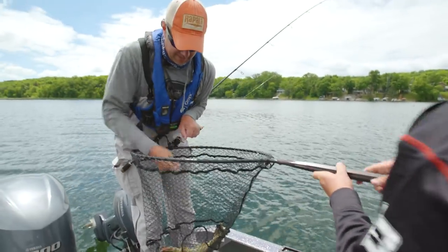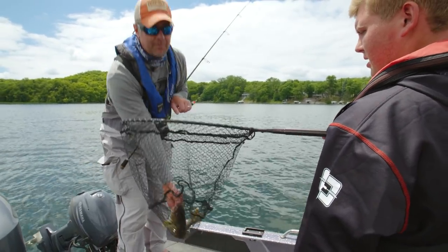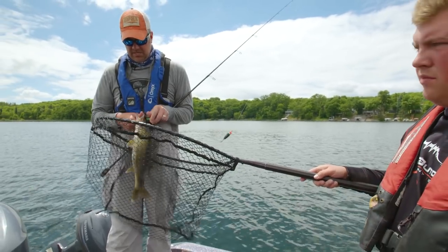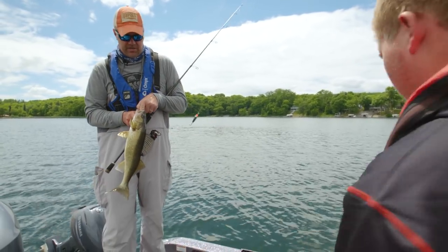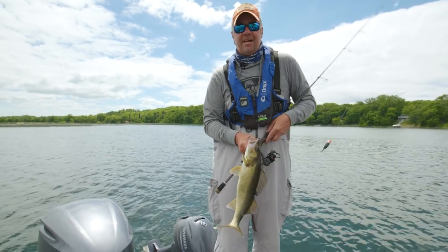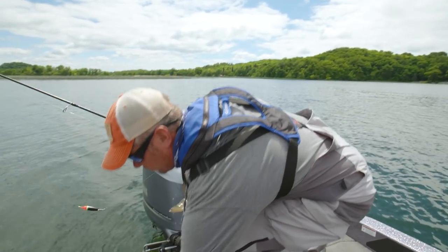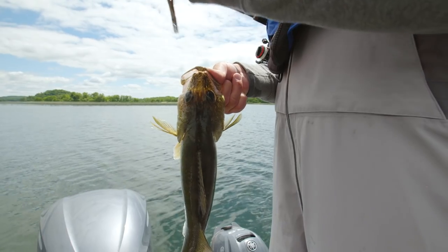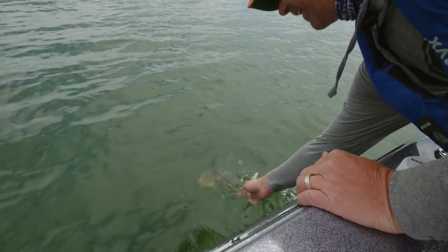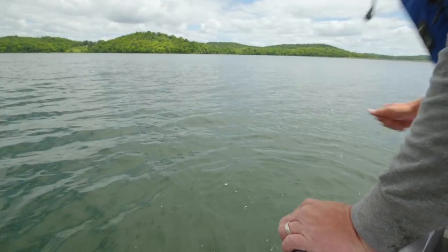When we're done looking at this fish, take a look at the electronics. When we talk about being off the edge of the weed line, you can look down at the fish finder and see there's no structure under the boat. But when we swing from side to side, we start to hit the edges of that coontail — and that's really where you want to be.